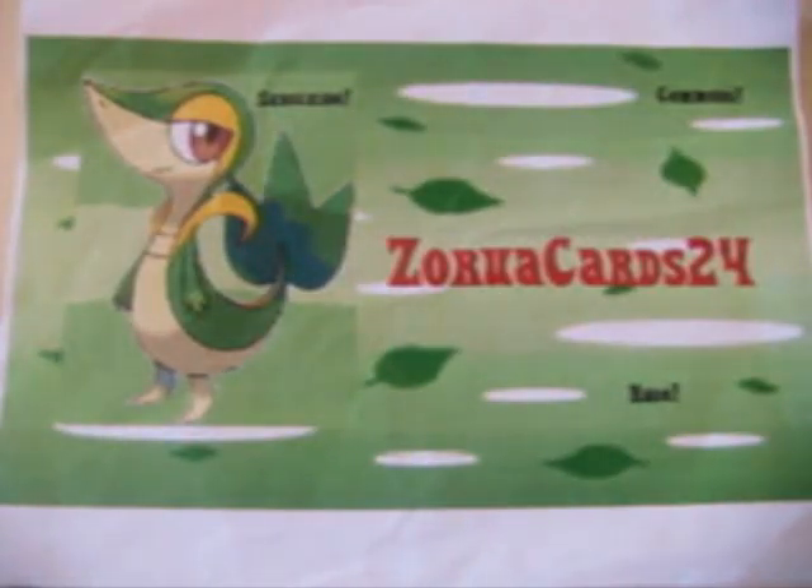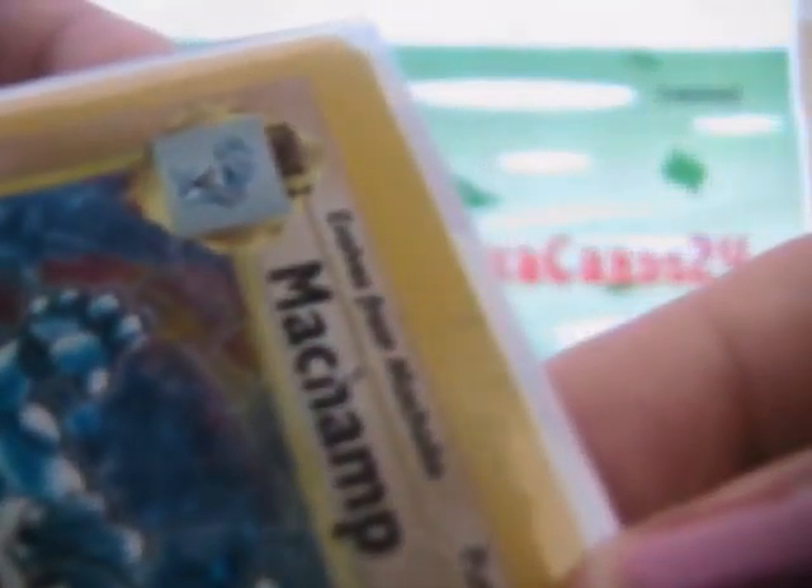And now these are the cards that we traded for. I got Machamp Holo First Edition from Base Set. Really nice. Just have like a little crease here, if you can see. Yeah, if you can see it. But it's really nice. And I have some whitening. Well, it's still good. And she sent them in these sleeves. Really nice.